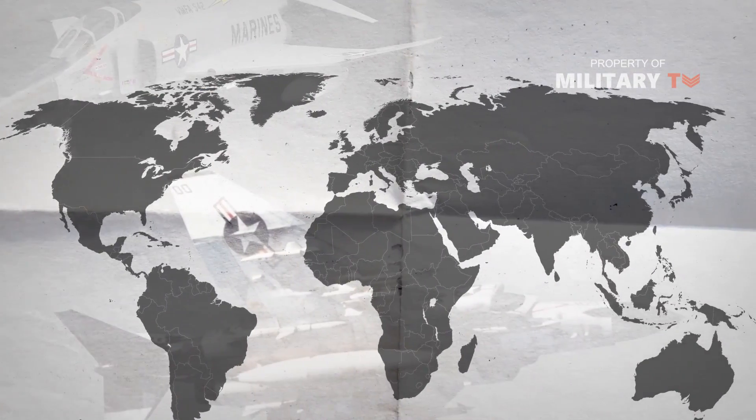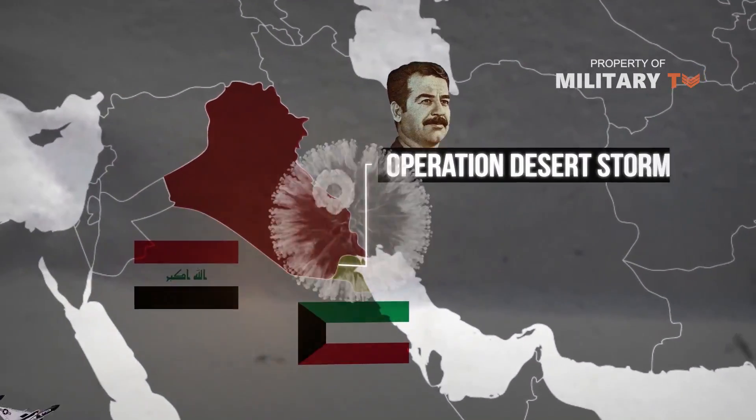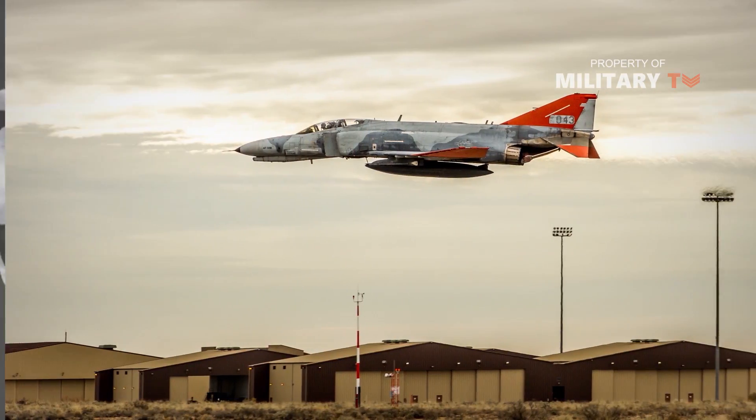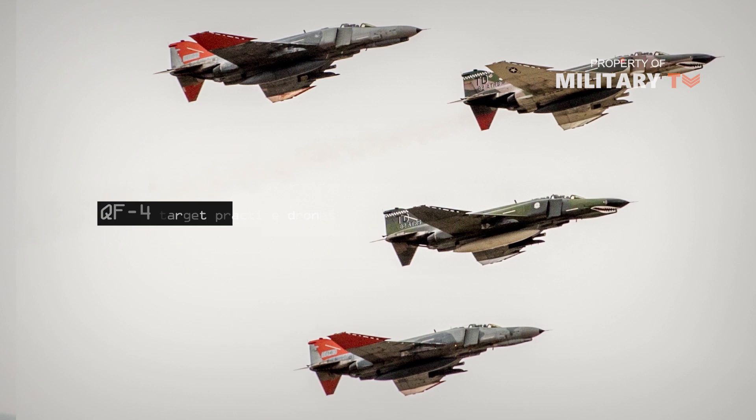The last American F-4s would see action during Operation Desert Storm before being retired in 1996. The Pentagon later converted some into QF-4 target practice drones.